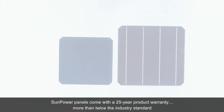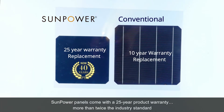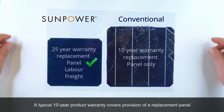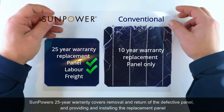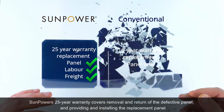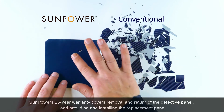SunPower panels come with a 25-year product warranty, more than twice the industry standard. A typical 10-year product warranty covers provision of a replacement panel. SunPower's 25-year warranty covers removal and return of the defective panel, and providing and installing the replacement panel.